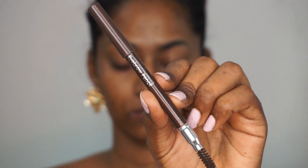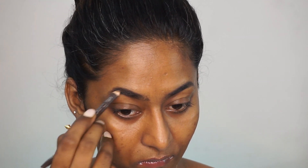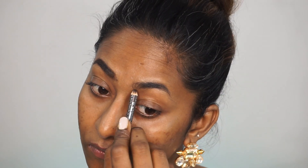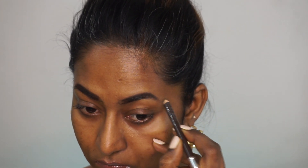Then I took my Miss Claire eyebrow pencil in the shade dark brown and I'm going to fill in my eyebrows. I'm just gonna fill in any gaps using the pencil side. This is a very good inexpensive eyebrow pencil — I really do love it.